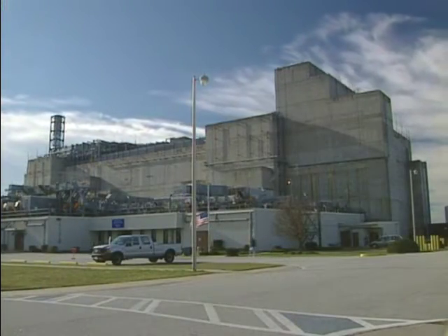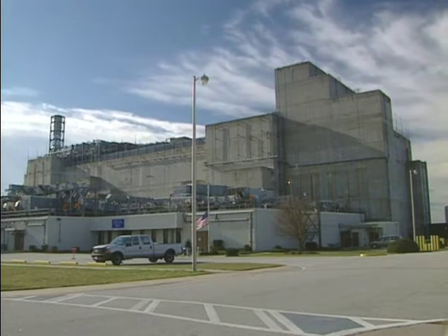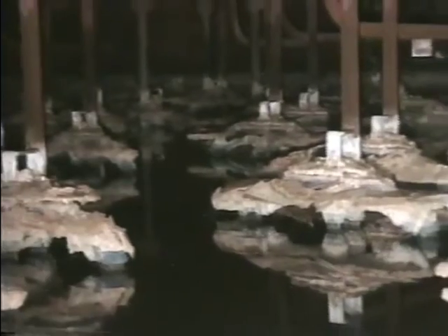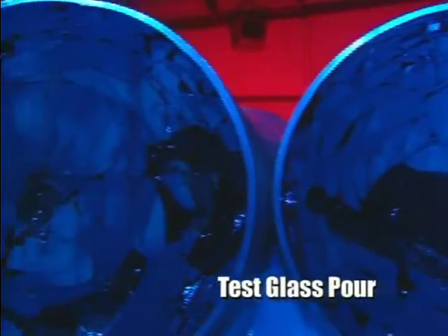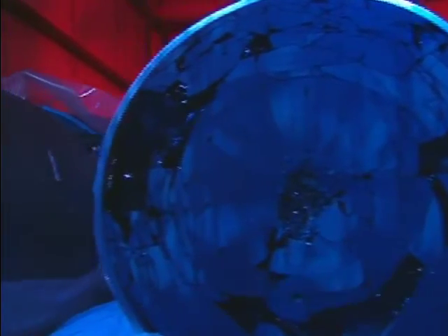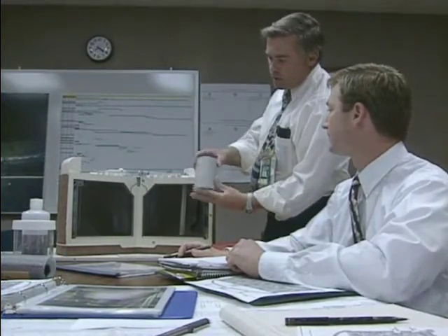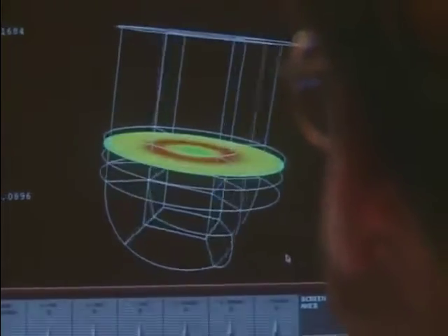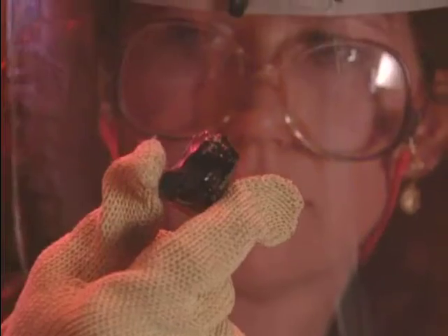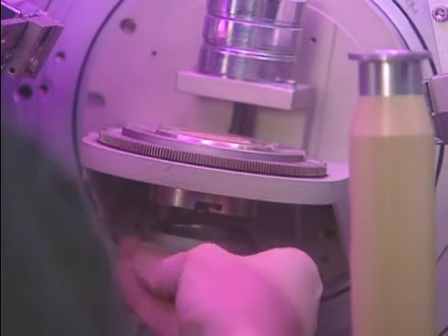This facility, known as DWPF, began operation in 1996. It converts the liquid radioactive waste currently stored in waste tanks at the Savannah River Site into a solid glass form suitable for long-term storage. Scientists have long considered this glassification process, called vitrification, as the preferred option for treating radioactive liquids. DWPF reduces the risks associated with continued storage of radioactive wastes by immobilizing the radioactivity in glass.